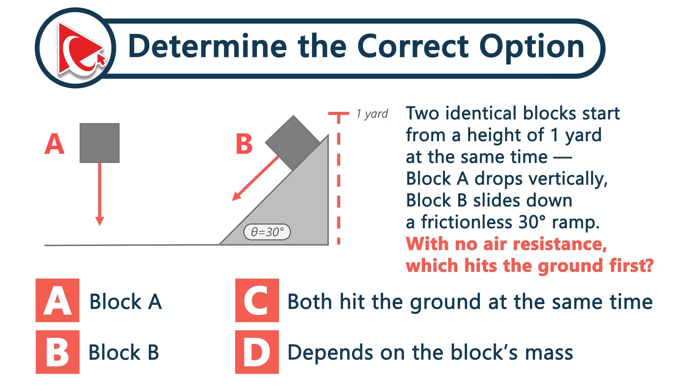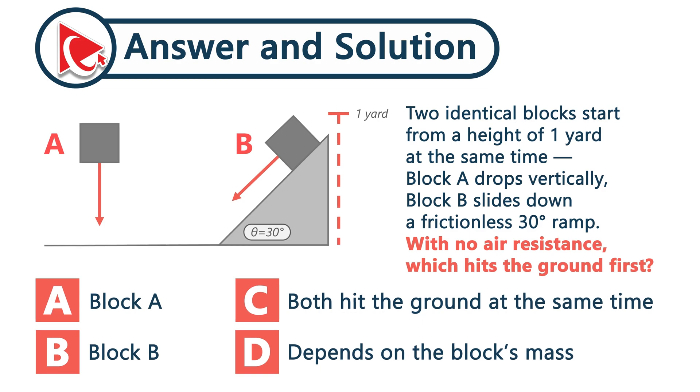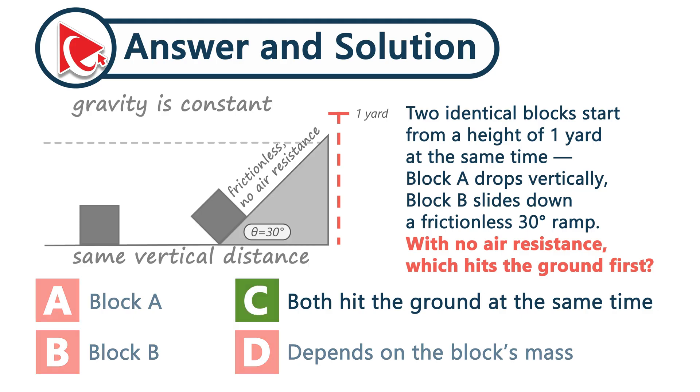Two identical blocks start from a height of one yard at the same time. Block one drops vertically; Block B slides down a frictionless 30-degree ramp. With no air resistance, which hits the ground first? Both blocks start at the same height and are only affected by gravity. Since they fall the same vertical distance and gravity is constant, they take the same amount of time to reach the bottom. The ramp alters the path of one block, but because it's frictionless with no air resistance, it doesn't affect the time for the vertical descent. The correct answer is choice C.